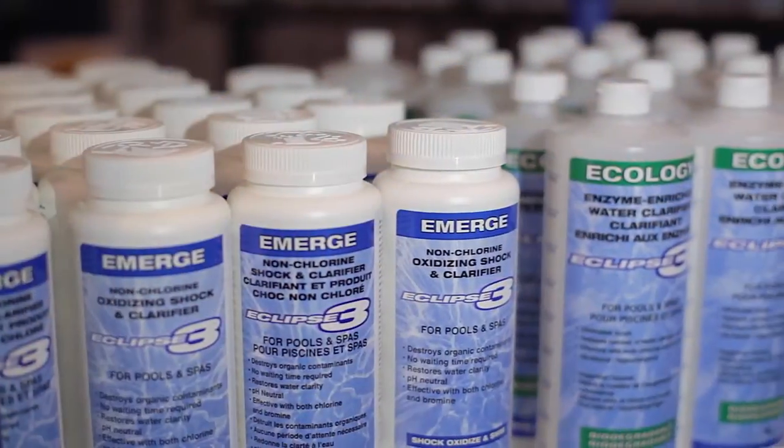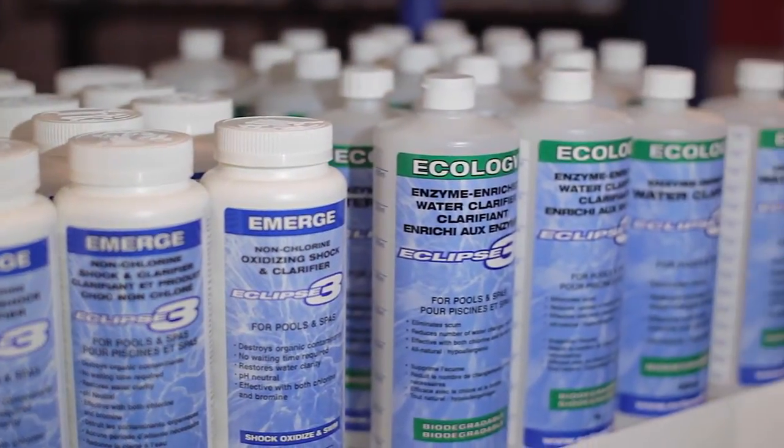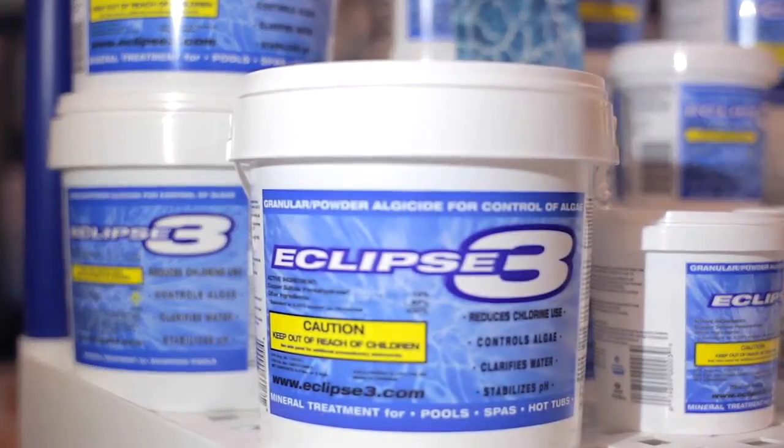This product is an almost all-in-one product. The only thing this product does not do is sanitize. It controls algae, has a binding agent for the sanitizer, two clarifiers, and a pH stabilizer. With Eclipse 3, you won't have any fluctuation with the pH — it will stabilize it to a 7.2 to 7.4 range.